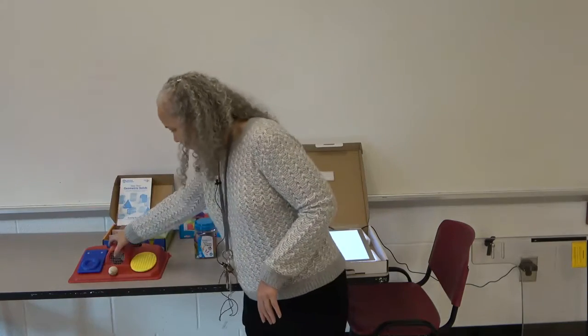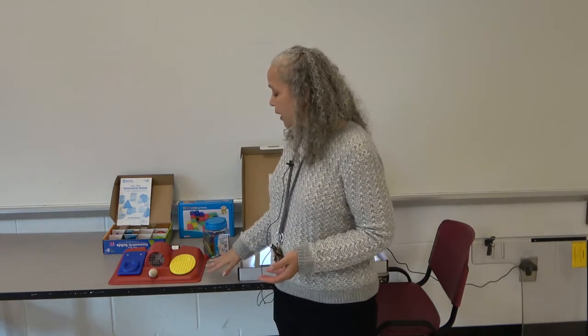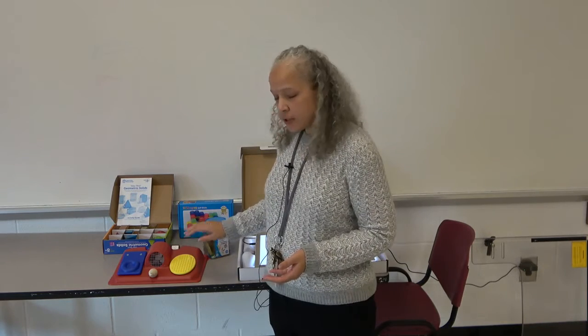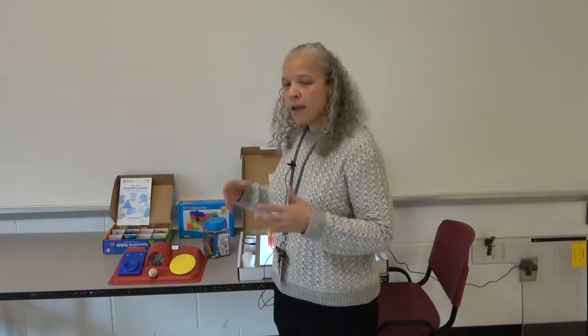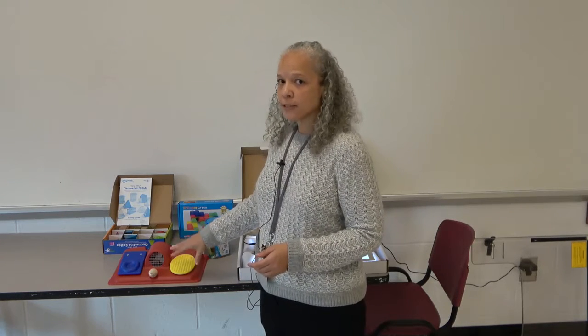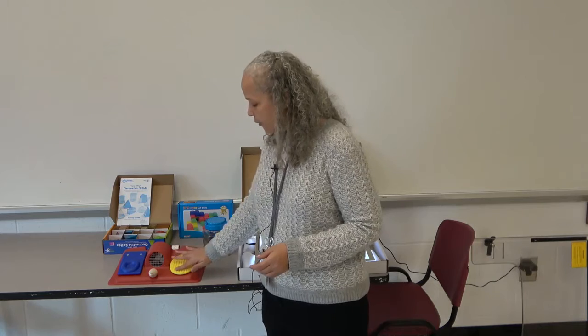This particular gadget here is an activity center and it is developed for students with visual impairment. It has stations where if they push something, a particular thing happens and it shows them sensory involvement. If they push this, the radio comes on and stays on as long as they push it, and it also has a tactile surface for them to use.